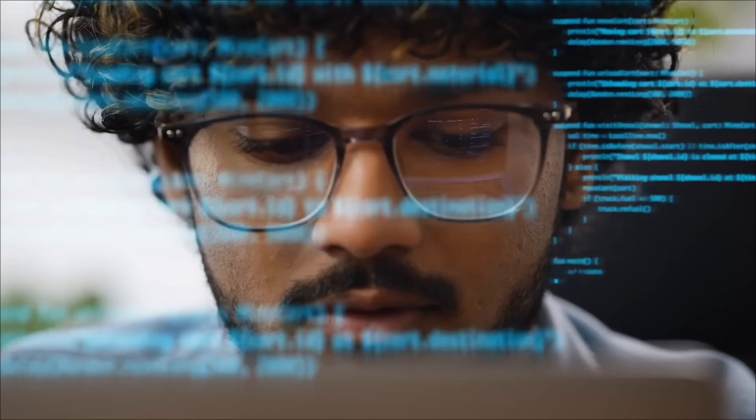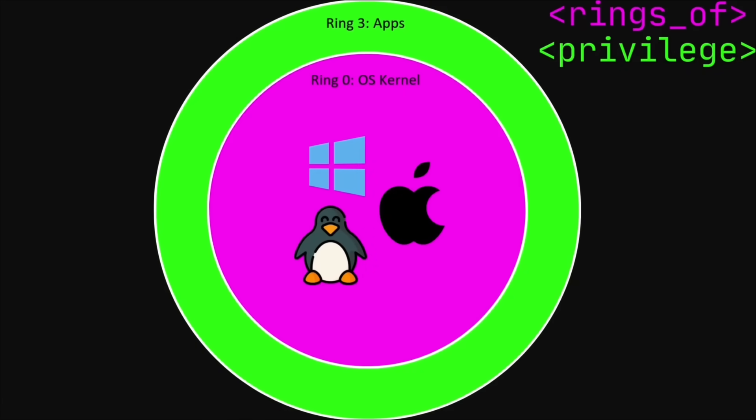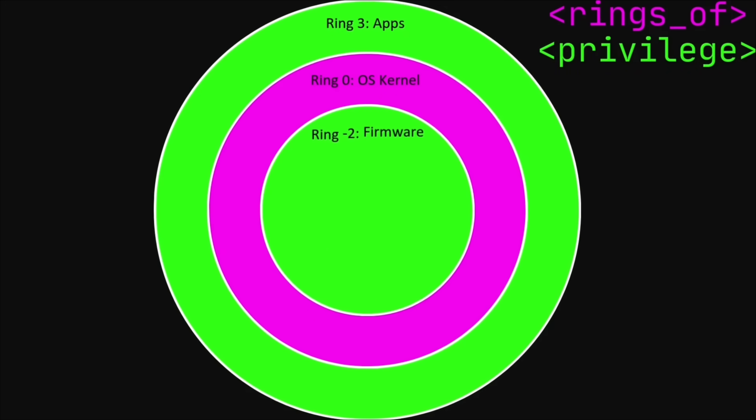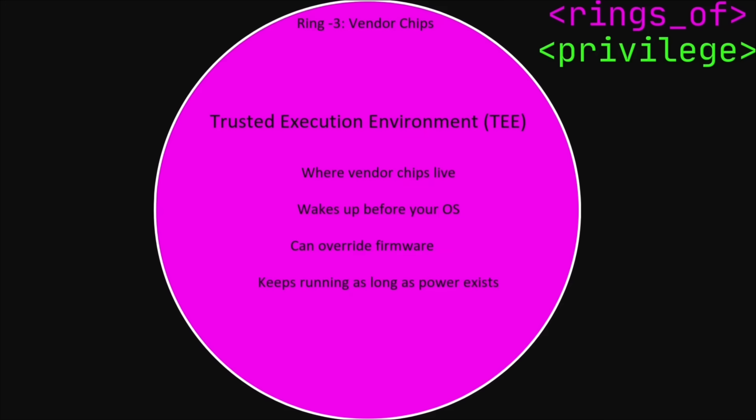At the top is you. But underneath, you've got subsystems that don't answer to you, don't wait for your input, and don't need your permission. Security researchers map these layers as rings of privilege. Your apps live in ring three; the OS kernel runs in ring zero with deep hardware access; firmware like BIOS or system management mode runs in ring minus two. But then there's ring minus three — that's where Intel's management engine and AMD's PSP live, a layer below everything you can see or control. That's the trusted execution environment — it wakes up before your OS, can override your firmware, and keeps running as long as the board has power.